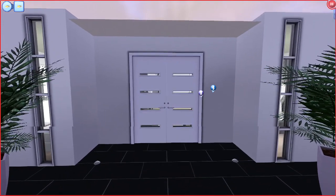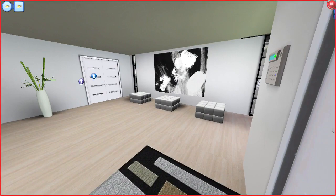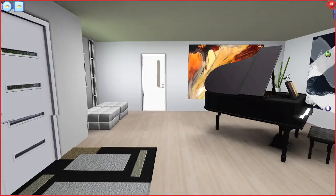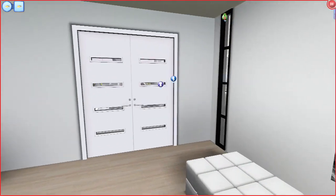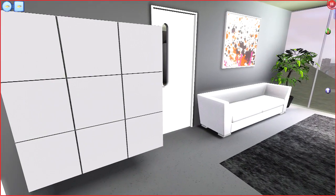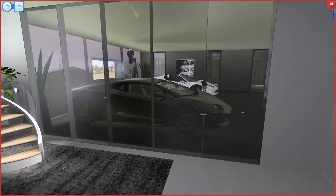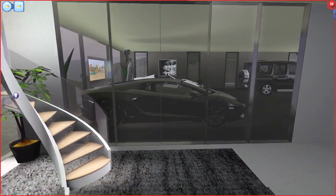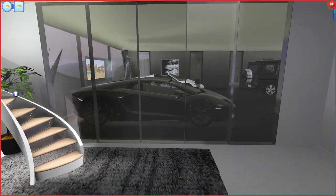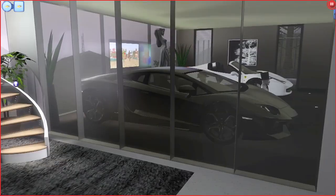I still haven't put my basketball hoops back in — dumb ass. This part is still the same: you walk in, you got your little art studio place, a little piano and stuff — that's all still the same. I put a gray rug in, I put a door to the gym, and you can see into the garage from inside the house. I'm a big fan of those fancy garages.